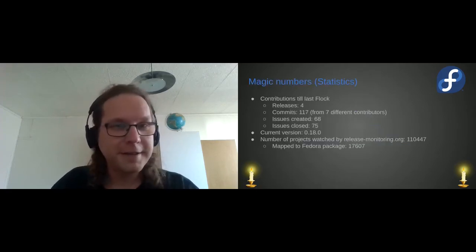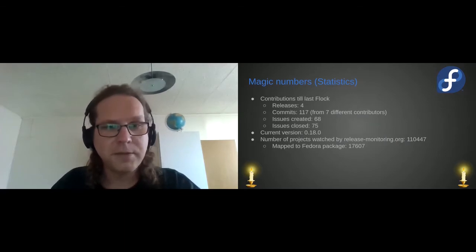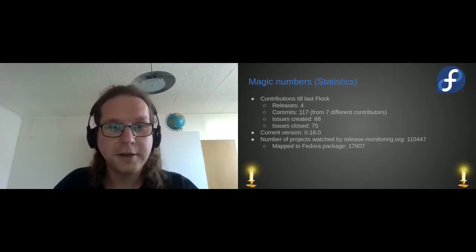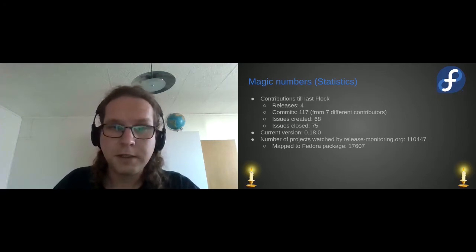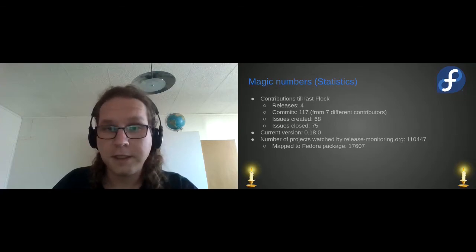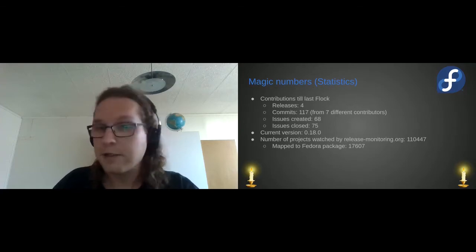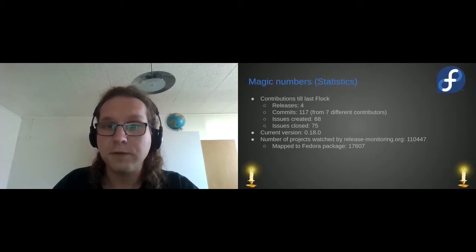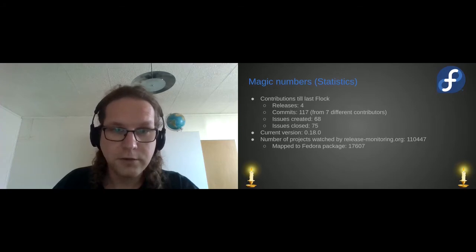Let's talk about Anitya first. This is a realm of magic that is really nice and fun, and as every other mage, I like numbers. Here we have some statistics from the last Flock. From the last Flock we had four releases of Anitya, most of them only minor versions. There is a new release on the way right now. We had 117 commits from seven different contributors — thanks to everyone who helped.